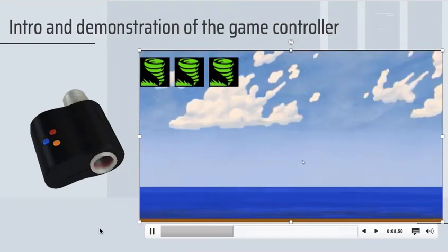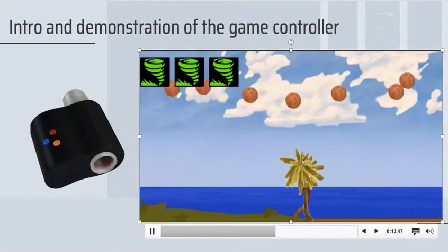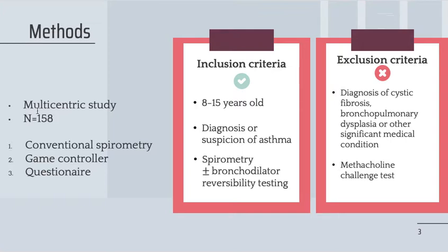In our study, we validated the game controller compared to conventional spirometry. We conducted a multicentric study on 158 children aged 8 to 15 with a diagnosis or suspicion of asthma coming for a spirometry. We excluded those with a diagnosis of cystic fibrosis, bronchopulmonary dysplasia, or other significant medical condition.